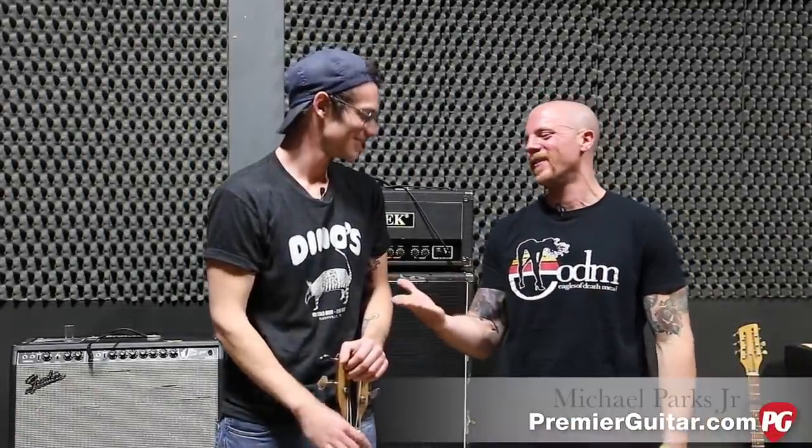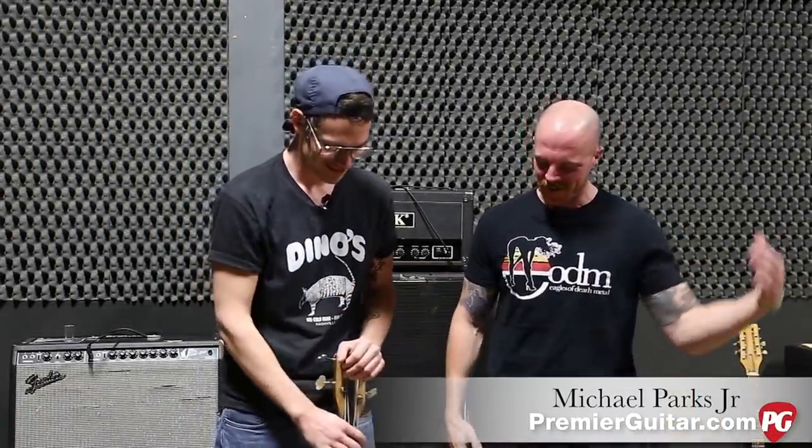All right, it's bass time. I'm here with Parks. Park, how are you doing? Hey, I'm great. Good. Talk to me about this bad boy.